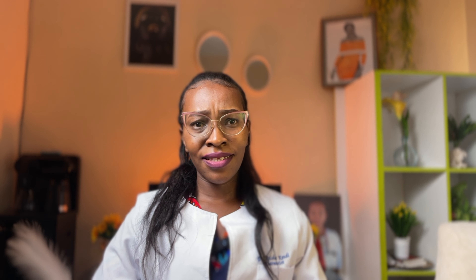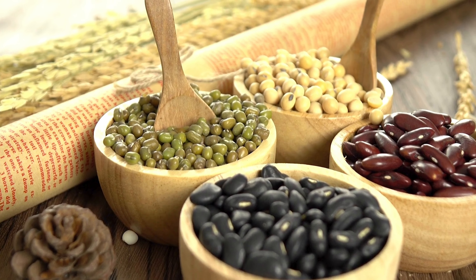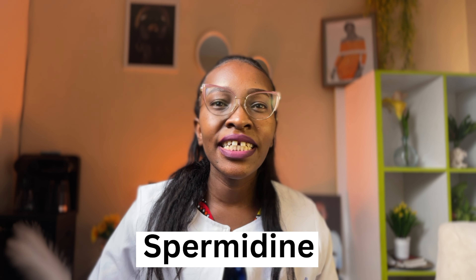Another food is beans and lentils. We have black beans, yellow beans, and kidney beans. Beans and lentils contain spermidine and folate. In women, higher folate levels mean higher implantation rates, whereas in men, higher folate levels lead to better sperm quality and sperm count.